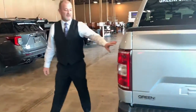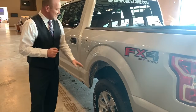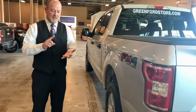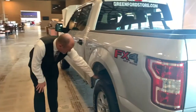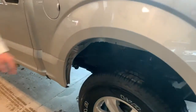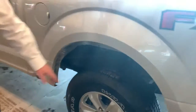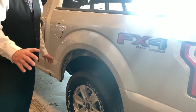This vehicle has FX4 on the side. What that means is it has skid plates underneath the vehicle that cover your fuel tank, transmission, and motor. Right here, for example, there's one right underneath the gas tank right now.